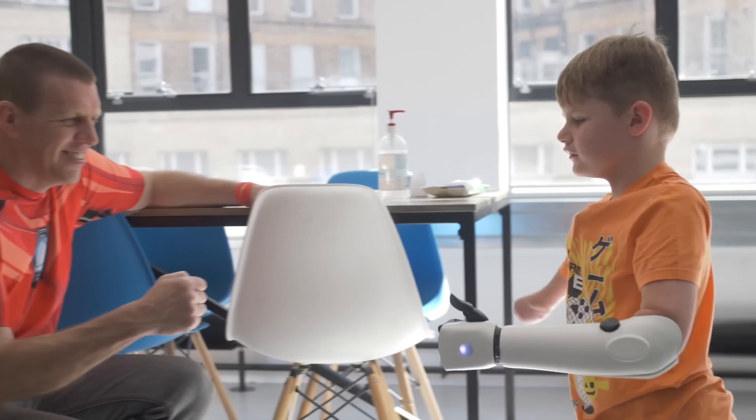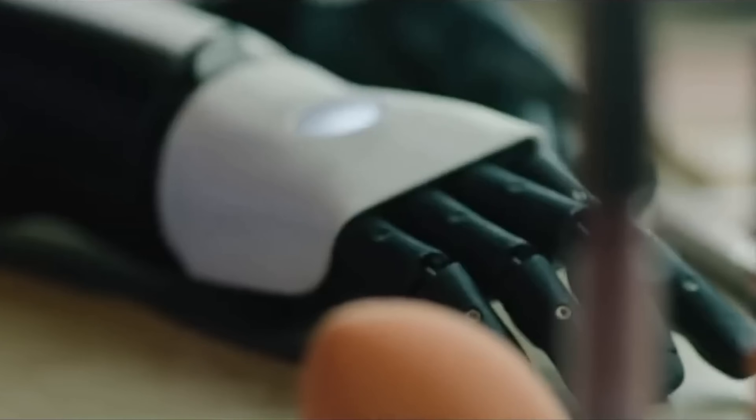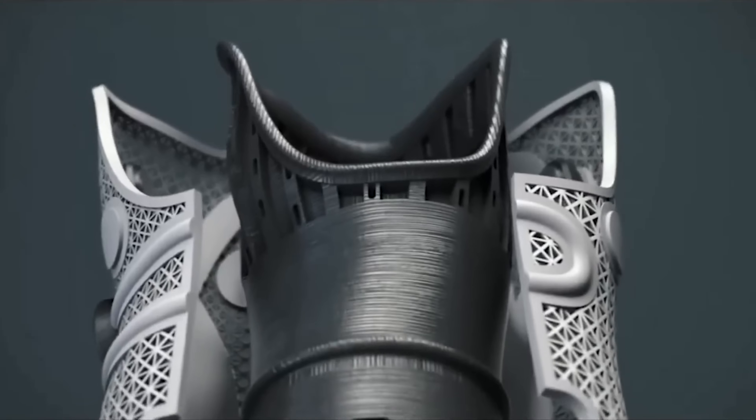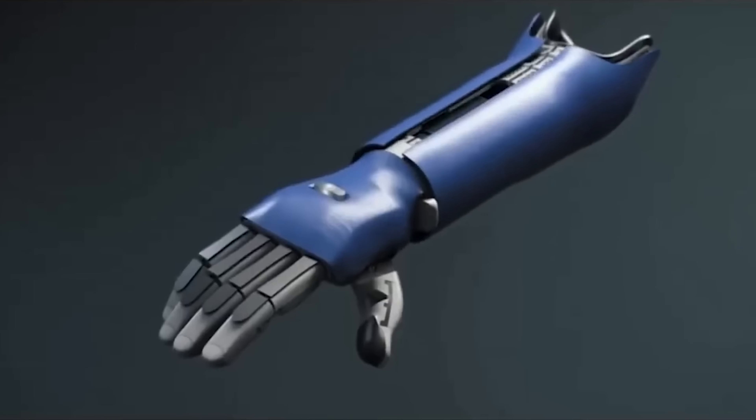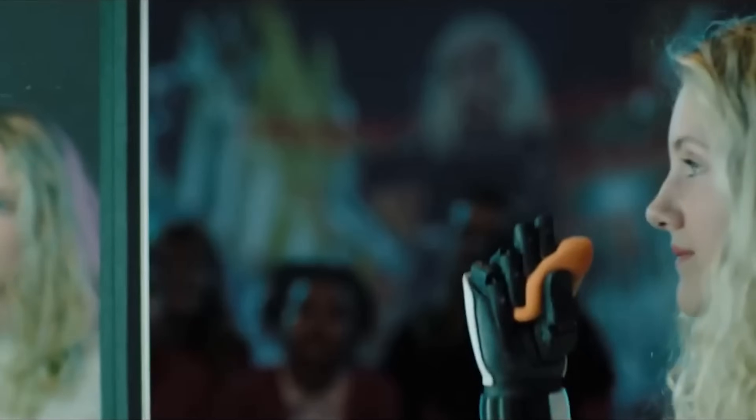And the kids love it — adults too, by the way. For production, they 3D scan the limb, then use clever software and design to manufacture a personalized model using tough nylon. These prosthetic arms start at $970, a quite affordable price, at least in the world of prosthetics.